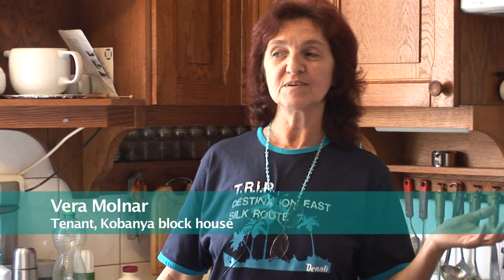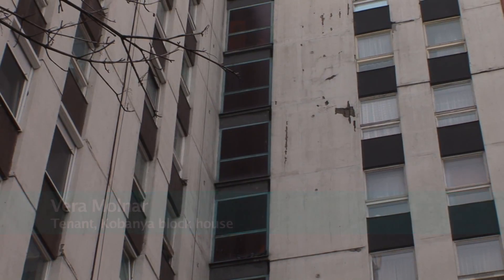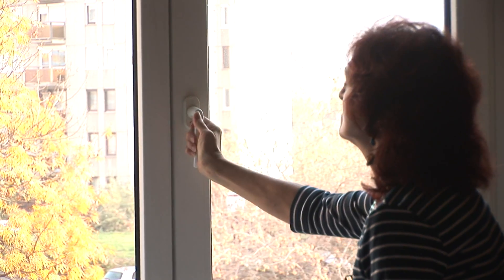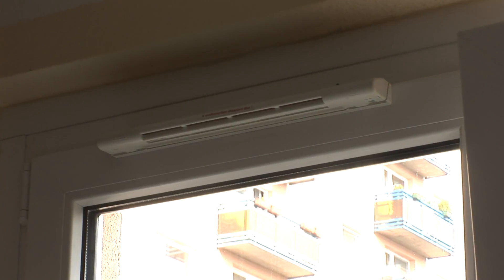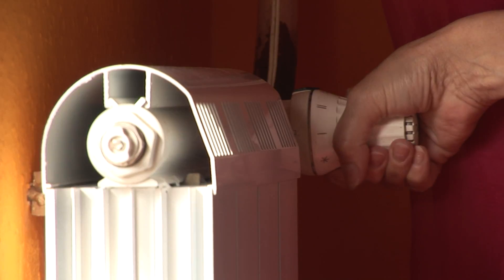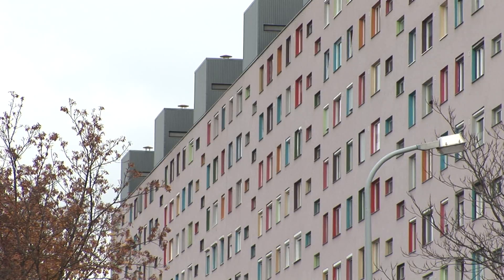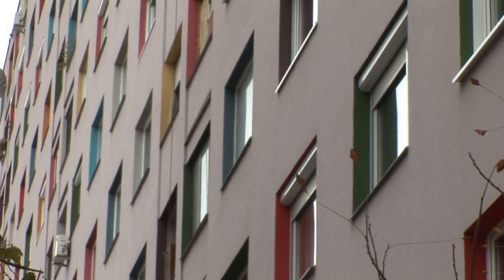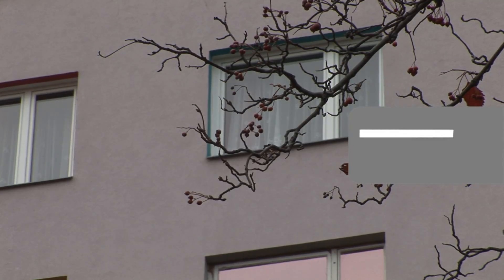I am extremely happy with the energy efficiency project. Before the refurbishment, houses looked terrible — windows were falling apart and apartments were drafty. Now I have well-insulated windows that are easy to handle and keep the noise out. At the top, there is a device that gauges humidity and lets the air in as necessary. New adjustable radiators let me easily regulate temperatures and keep heating costs down. We first realized how effective the new insulation was when we returned home from our summer holiday and the apartment was nice and cool. We now consume about a third less energy and our heating bills are about $50 less per month.